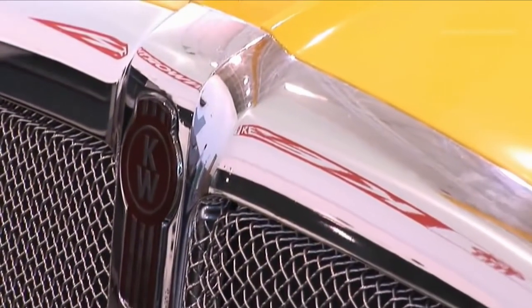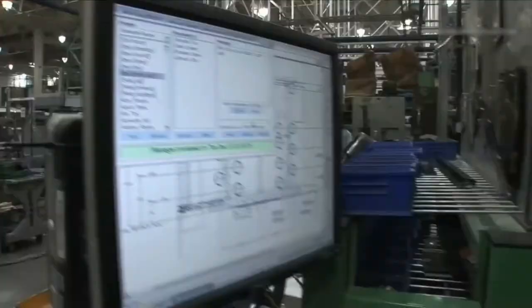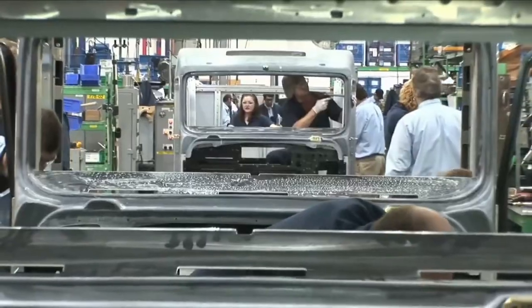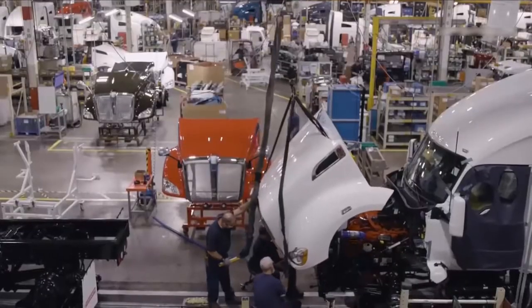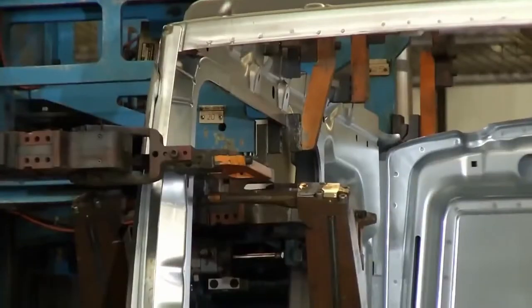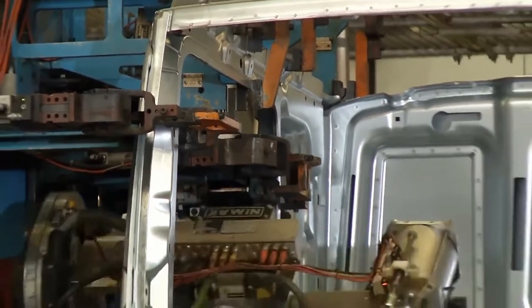Once the design is ready, the manufacturing team selects the perfect rail frame from the structured channel, or C-channel. These are arranged one after the other and drilled to create holes, which connect the frame with its parts. The entire process is automated with the help of an automatic drill machine and computer assistance.